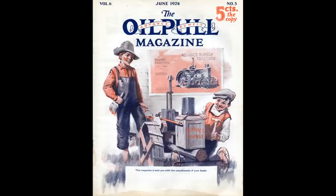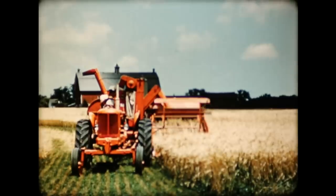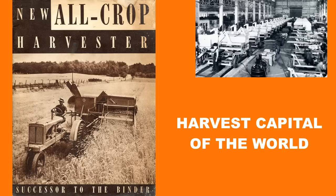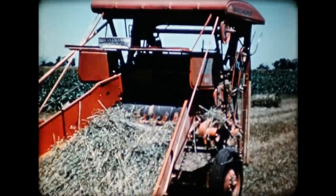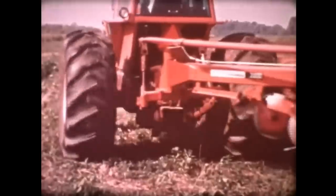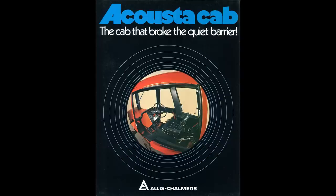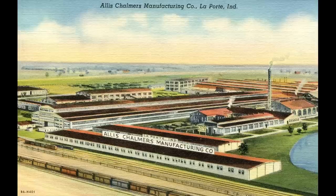LaPorte, Indiana. The Advance Rumely Company, home of the famous Oil Pull tractors. Allis-Chalmers bought them in 1931, giving the company a huge boost in the farm equipment division with Rumely's 2,500 dealers and 24 branch houses. The new All-Crop harvester was constructed there — so many were built that LaPorte became known as the harvest capital of the world. Corn pickers, roto-balers, and forage harvesters were built there as well, along with many military vehicles. After the All-Crop was discontinued and the La Crosse plant closed, tillage tools production moved to LaPorte. The quiet Allis-Chalmers Acousticab was also built there. The plant was closed in 1984; most of the factory was torn down, but a portion survives as the home of Metal Tech Incorporated.